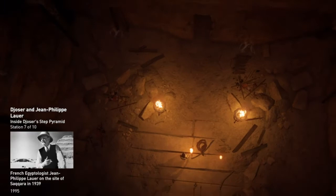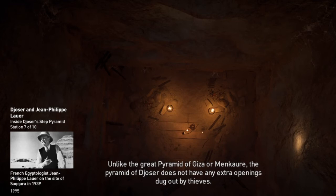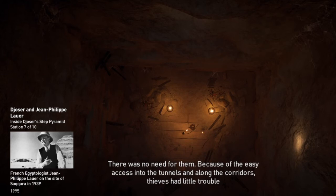Unlike the Great Pyramid of Giza or Menkaura, the Pyramid of Djoser does not have any extra openings dug out by thieves — there was no need for them. Because of the easy access into the tunnels and along the corridors, thieves had little trouble clearing out the temples once inside.